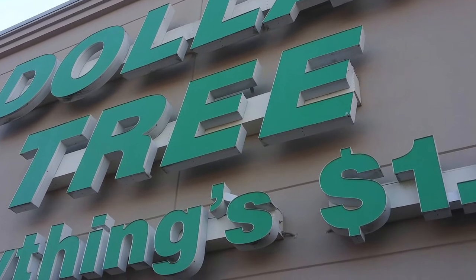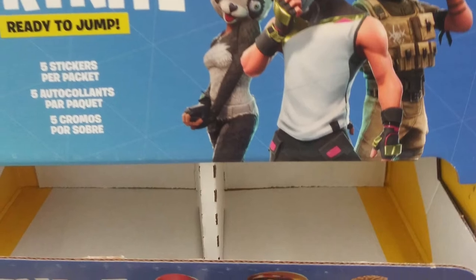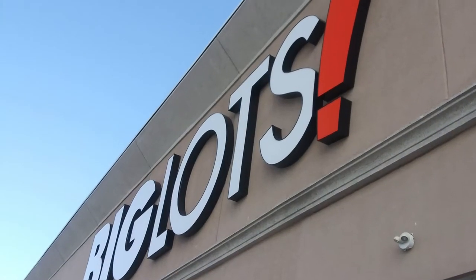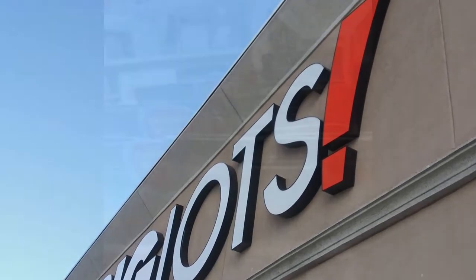Also went to Dollar Tree, and this is where what I said was funny — because the Fortnite stickers you saw earlier, there were three tubs of them at one Dollar Tree, and now all of them are cleared out. So I thought that was pretty funny — I don't know why, but people buy those Fortnite stickers. Next stop went to Big Lots and called them the day before, and they said all they had was Yu-Gi-Oh repacks, and he was correct.